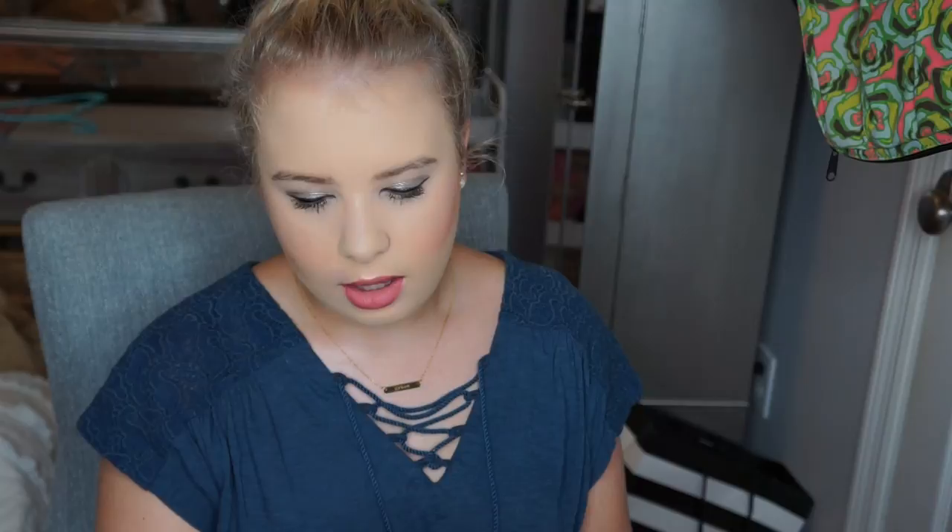I buy all my bags usually online just because I don't have a Louis Vuitton store nearby — the closest one is in Birmingham and I live about an hour and a half away. Inside the outer box there's a 'thank you for shopping with Louis Vuitton' card, a return voucher — which I'm not planning to use — and the receipt. This bag was a really good deal.